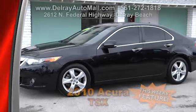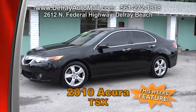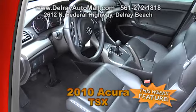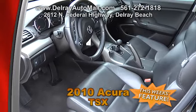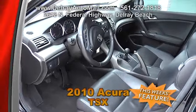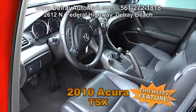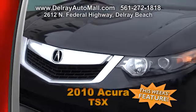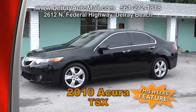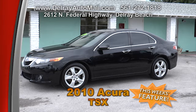Here's another great-looking sporty sedan — a 2010 Acura TSX with technology package. It's black with black interior, with a rare 6-speed manual transmission, Acura navigation system with voice recognition, Bluetooth communications capability, GPS link, solar sensing, automatic climate control, and a 10-speaker audio system. Of course it comes with a clean AutoCheck history. Come on over to 2612 North Federal Highway in Delray Beach or look at all our cars on DelrayAutoMall.com.